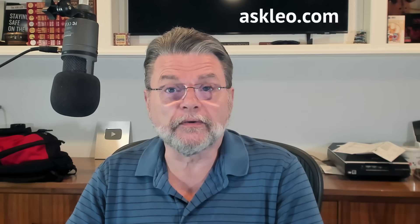Should you sign up for extended security updates for Windows 10? Hi everyone, Leo Notenboom here for Askleo.com.